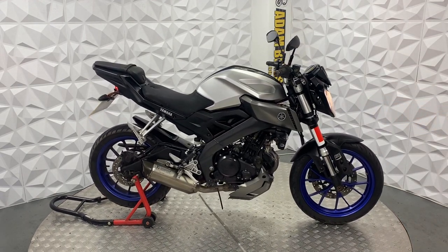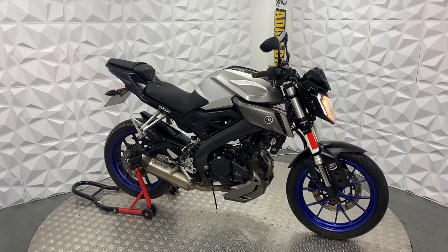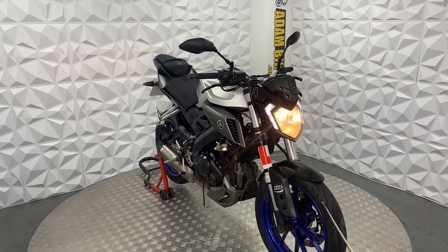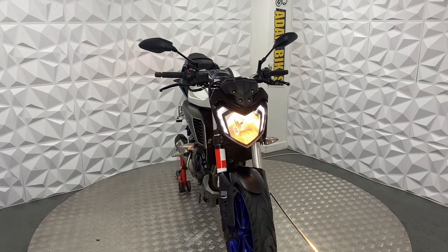This does have a full Akrapovic exhaust, which for the MT125 is a nice exhaust — sounds really nice. The front tire is in good condition, same with the brake disc and pads.